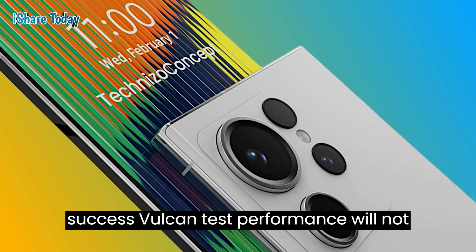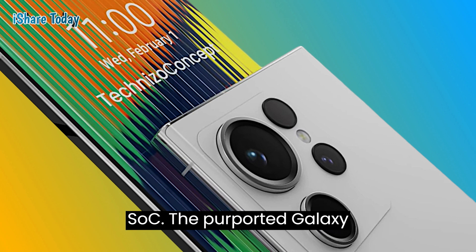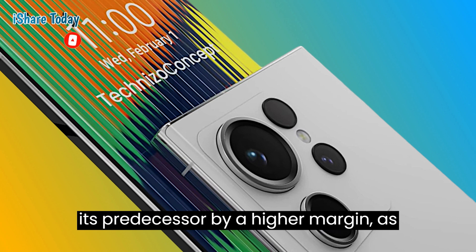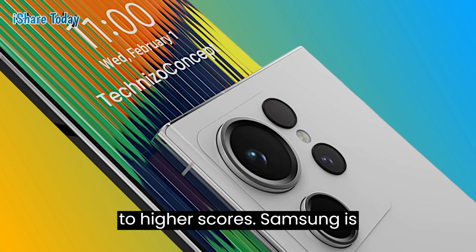Geekbench 6's Vulkan test performance will not be reflected in every test and real-life performance of the Snapdragon 8 Gen 3 SoC. The purported Galaxy S24 Ultra with Snapdragon 8 Gen 3 SoC is also expected to outperform its predecessor by a higher margin, as its larger vapor chamber could contribute to higher scores.